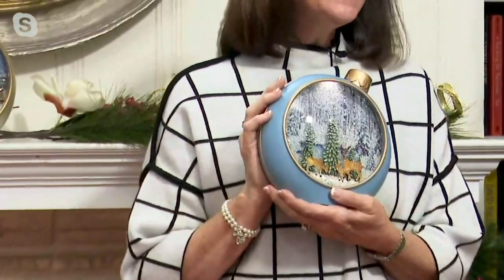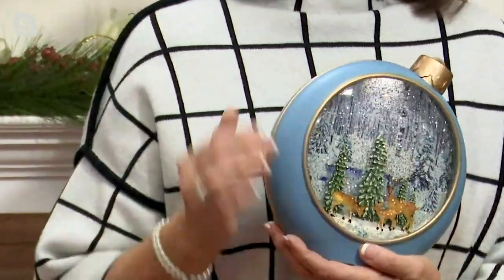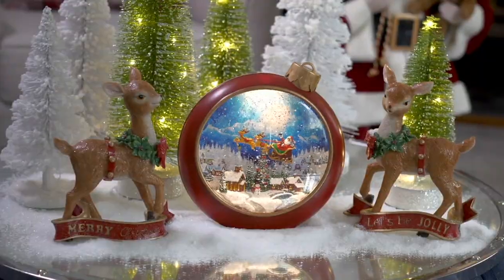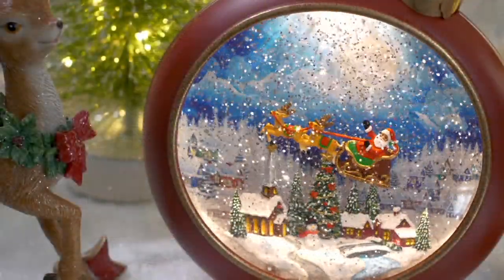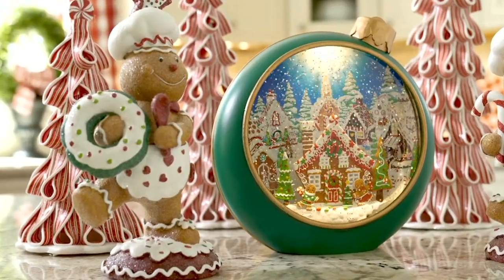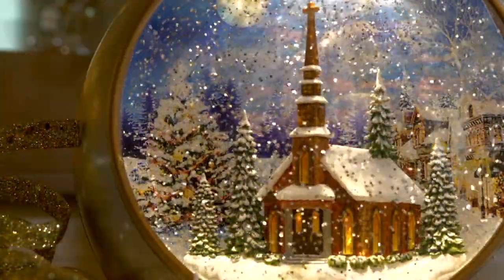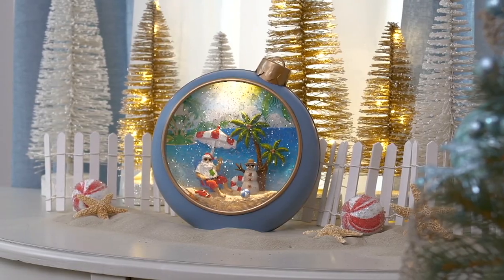Thank you, David. I am tickled to be here with you to share this beautiful, truly memory-maker guest gift or decorative accent for your own home. They are all aglow. I love that the glitter swirls, but we have all the scenes for you to enjoy and appreciate right now. I'm holding the woodland deer because it's such a beautiful scene, not just for December but right on through winter. I'm going to recommend the woodland deer because whomever you give it to will be able to leave it out all winter long.